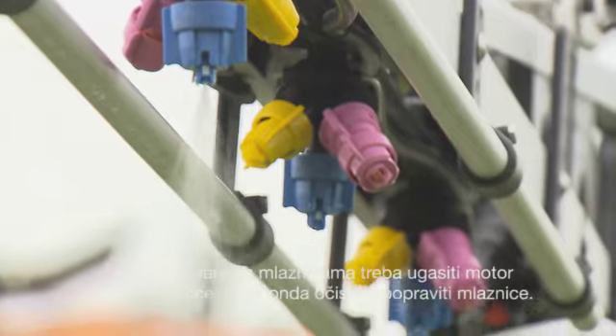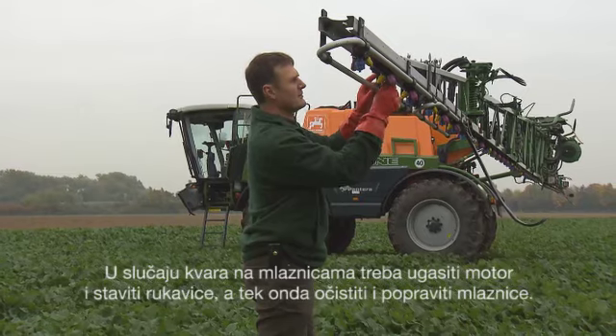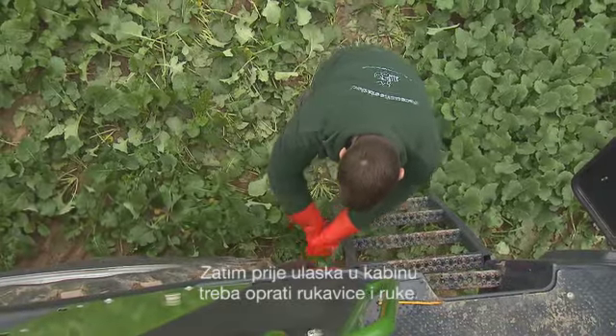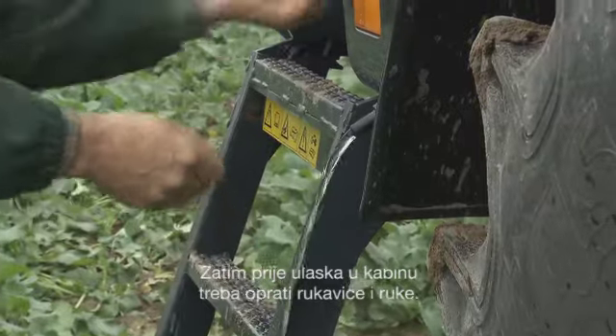In case of failing nozzles, operators need to stop the engine and put on gloves before they clean and repair the nozzles. Clean gloves and hands afterwards and before climbing into the cab again.